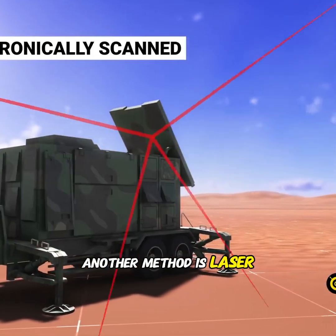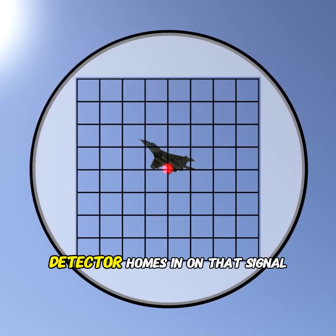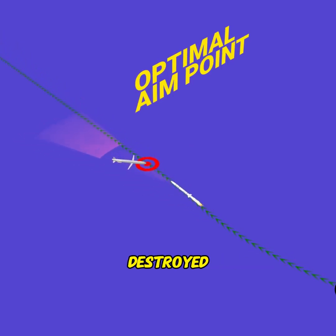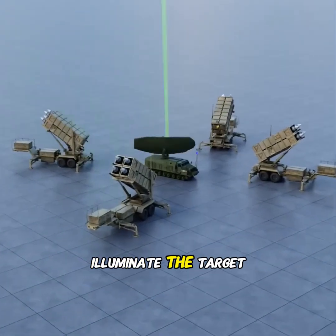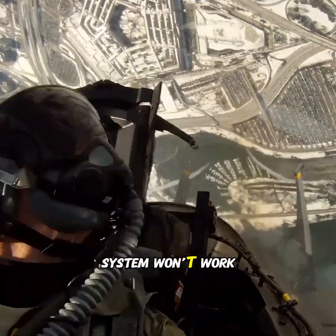Another method is laser guidance. A laser beam is directed at the plane and the missile's onboard detector homes in on that signal, pursuing the target until it's destroyed. This method is incredibly precise, but it comes with a drawback: the laser must continuously illuminate the target. If the plane manages to hide, the system won't work.